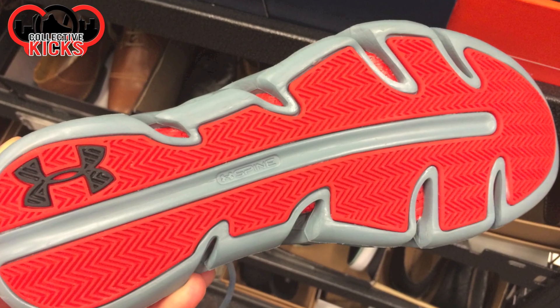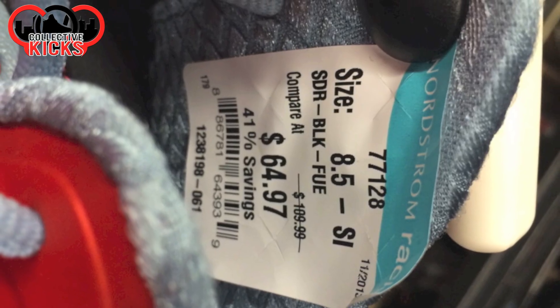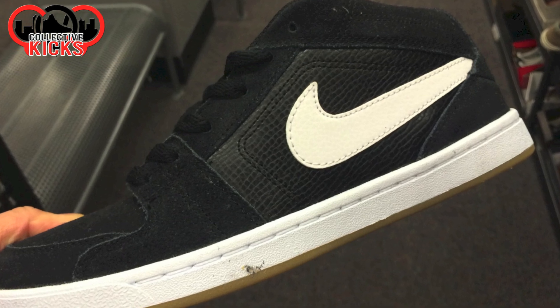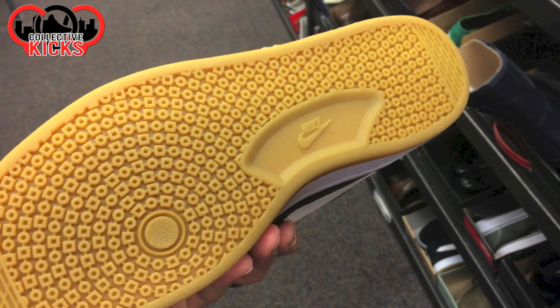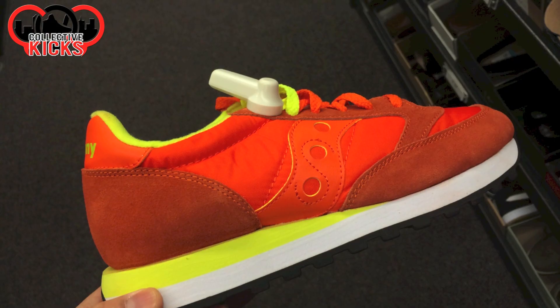Check out these Under Armours, though. I've never seen these ones either — I think they're called the Spines or something like that. $65. They had a whole bunch of these in a bunch of different colorways. Some random Nikes — these were not SBs, just random Nikes. $60. Not a bad-looking shoe in my opinion. I mean, if I was a skater, those are an option.